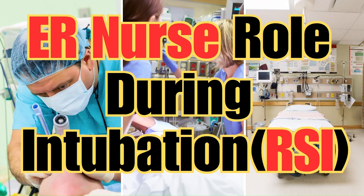When it's time to intubate, things move fast. And as the nurse, your role is critical. In this video, I'll break down exactly what your role as the ER nurse is so you can stay calm, prepared, and protect your patient.